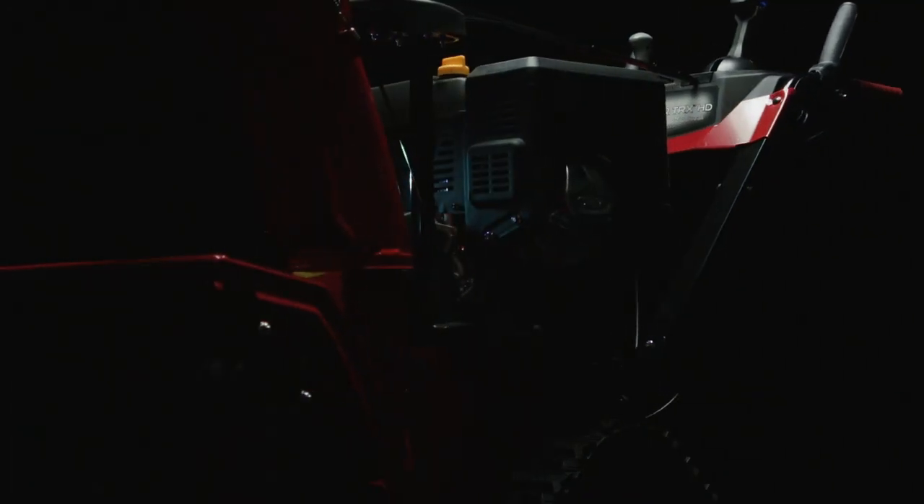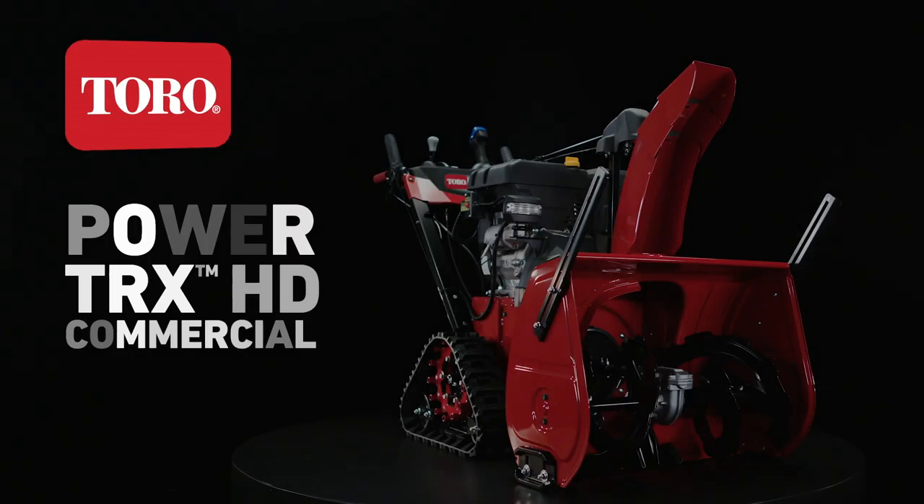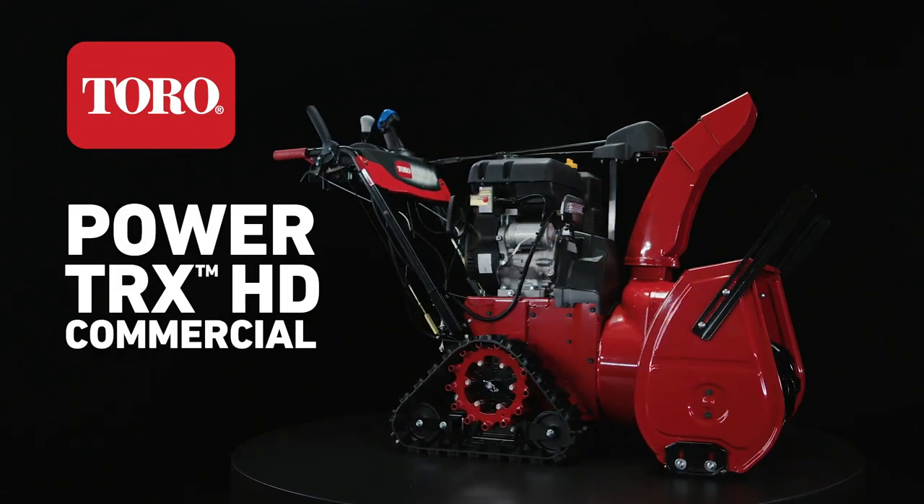Winter doesn't stand a chance against Toro's biggest, baddest, blizzard busting. Toro Powertrack's HD commercial snowblower.